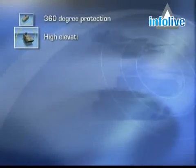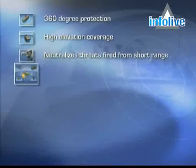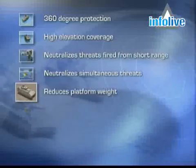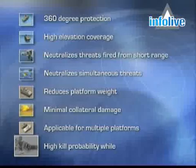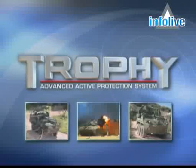360-degree protection. High elevation coverage. Neutralizes threats fired from short range. Neutralizes simultaneous threats. Reduces platform weight. Minimal collateral damage. Applicable from multiple platforms. High kill probability while static and in motion. Trophy — cost effective, proven active protection for combat platforms.